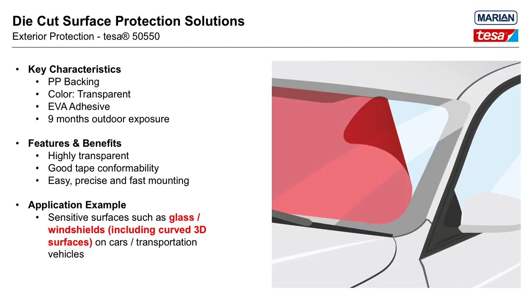Tessa GlassGuard product 50550 was specifically developed for the protection of automotive glass windshields, particularly in markets where damage occurs from small road debris or environmental effects like acid rain or bird droppings. The combination of its backing and EVA adhesive offers nine months of outdoor exposure resistance. When applied properly, GlassGuard is free of optical distortion and can be removed easily without leaving adhesive residue behind.